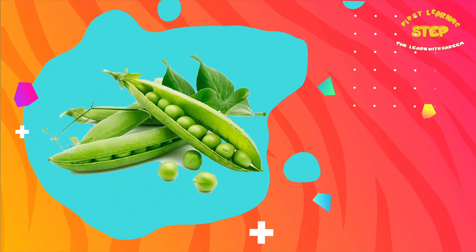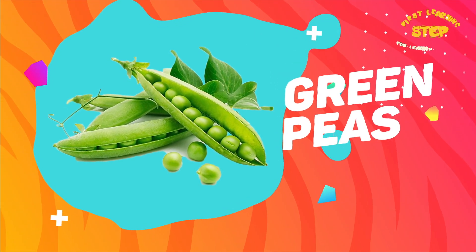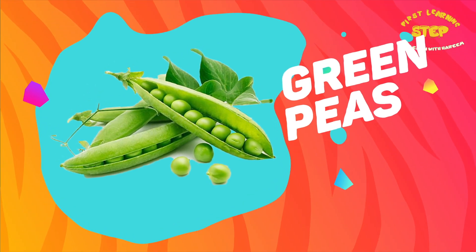Green peas. These are green peas. Peas are high in protein and fiber. They can help keep the digestive system healthy.